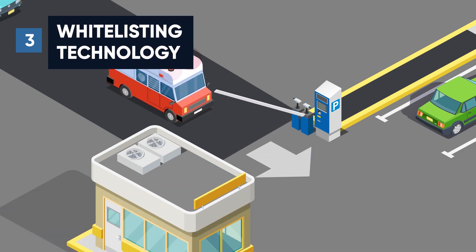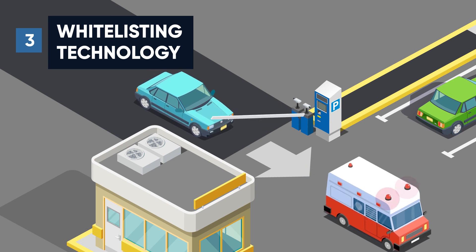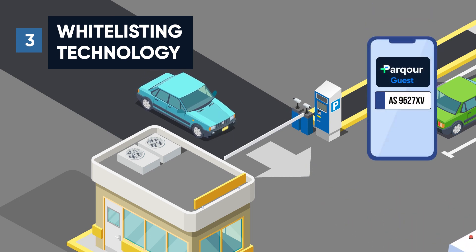Parkour also safely manages security, which is as important as sales. In the case of residential complexes, entry and exit are blocked to prevent danger beforehand, and visiting vehicles can enter by pre-registration.